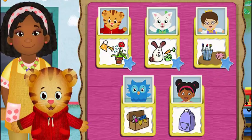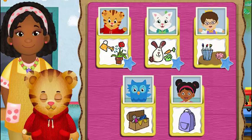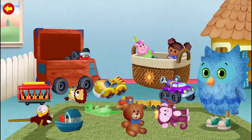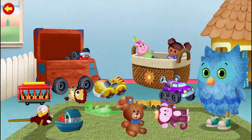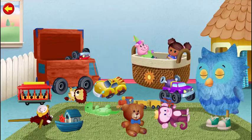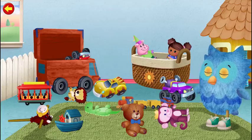What job would you like to help with now? Woohoo! Let's put the things away so we have room to play. It's more fun when we all work together. Nifty glifty!